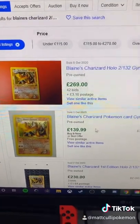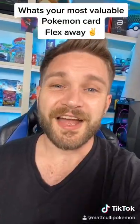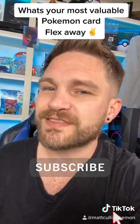Once you've clicked 'Sold Items,' it will show you all recent sold cards with the date they were sold and the amount they sold for. Have a good scroll through and find an average. I really hope you found that helpful — let us know in the comments what your most valuable Pokémon card is. See you in the next one, peace!